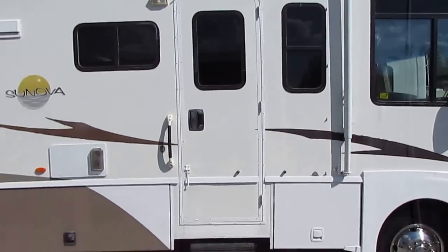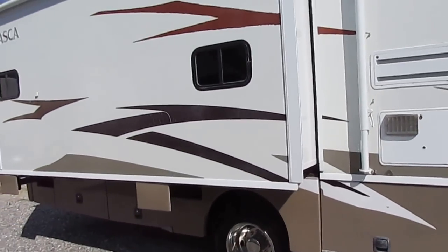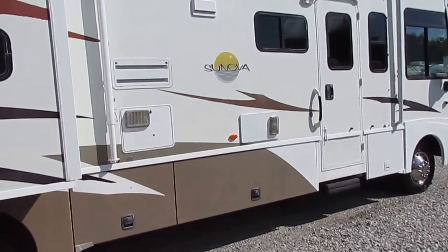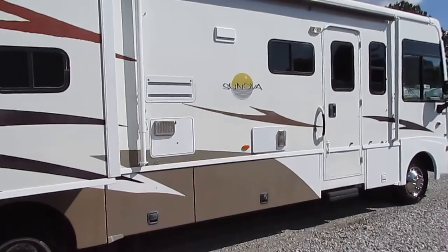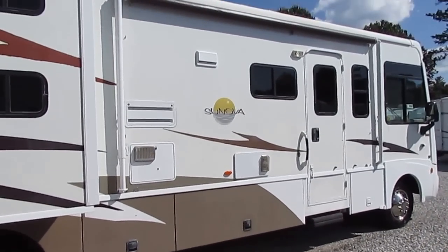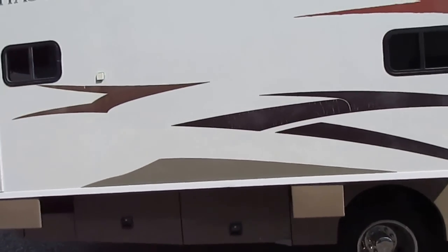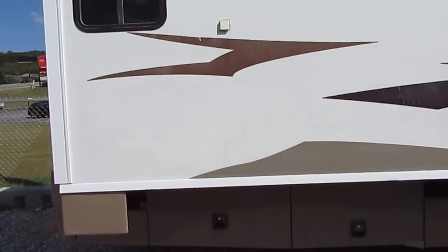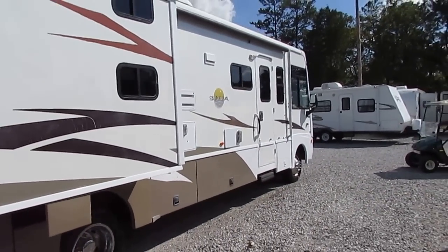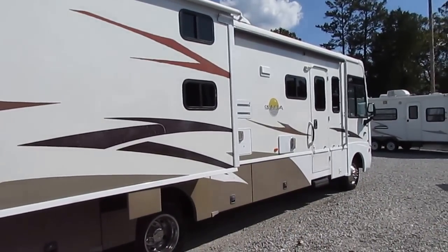5500 watt onboard generator that runs great. Of course, Winnebago — as many of you know, I own one myself, I've owned two of them. The reason I bought Winnebago is because they are the only manufacturer that actually builds 80% of their own parts. Other manufacturers buy all aftermarket parts and just assemble them. That's why when you get another brand and it gets four or five years old, you can't hardly get parts from the factory because they're all aftermarket, and those aftermarket parts companies go in and out of business like crazy.